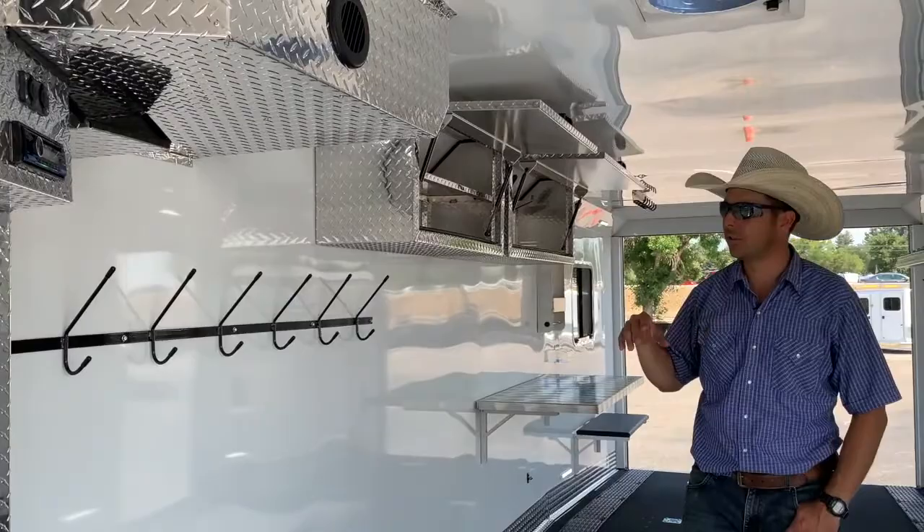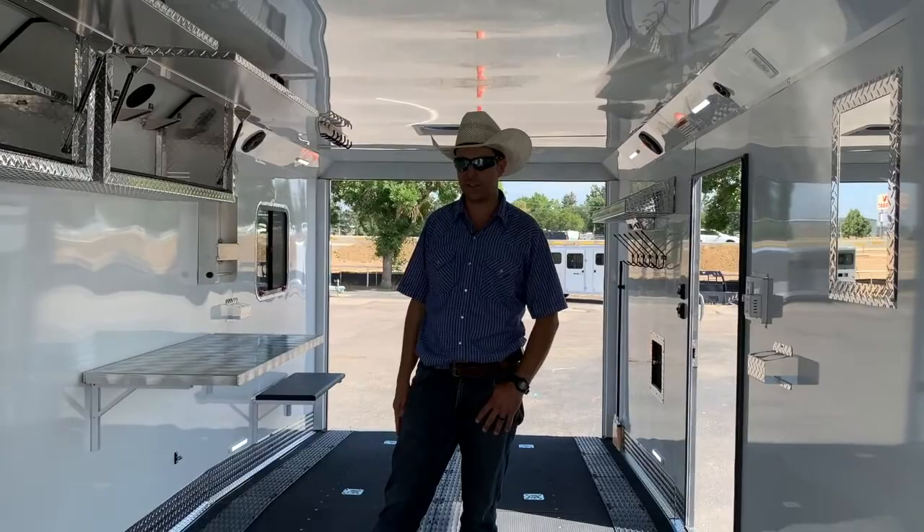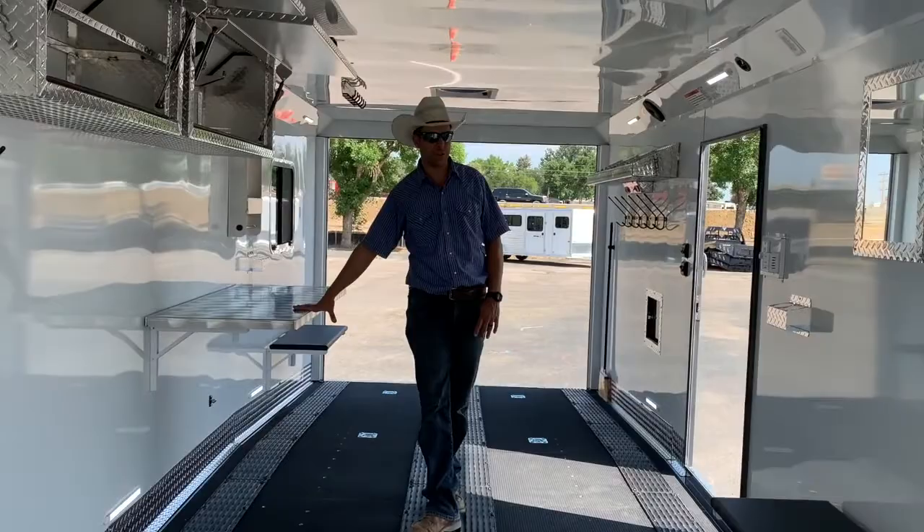We've got oil shelves, overhead cabinets, plenty of hanging hooks, extra windows, and egress windows. This is an RV certified interior, so we've got proper egress windows and safety features.